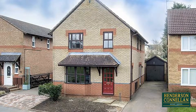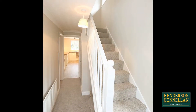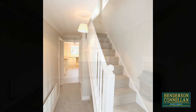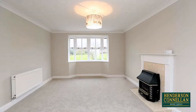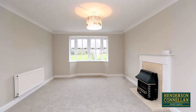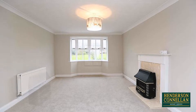Ready to move into, the well-presented accommodation comprises the light entrance hall with fitted floor mat, stairs rising to the first floor and ground floor WC beneath. The living room enjoys an abundance of natural light from the bay window overlooking the front and a feature gas fireplace with attractive marble surround and hearth.